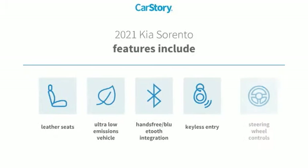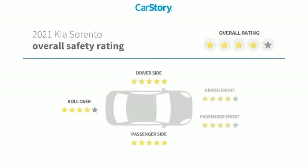Features also include keyless entry, leather seats, steering wheel controls, ultra-low emissions vehicle, hands-free Bluetooth integration, and it has been listed as an IIHS Top Safety Pick with these ratings.